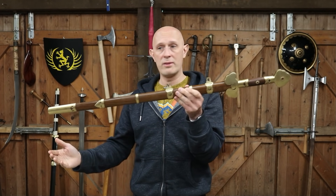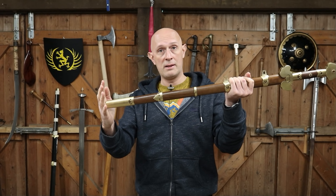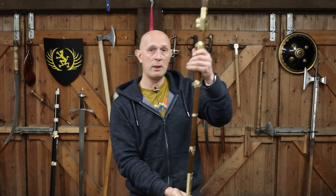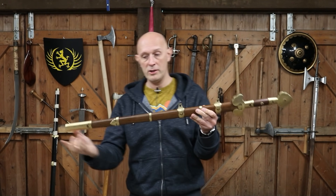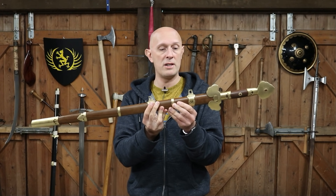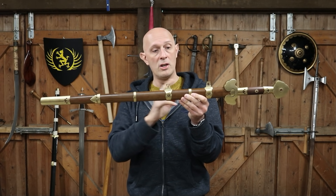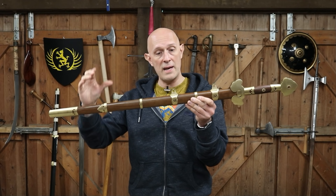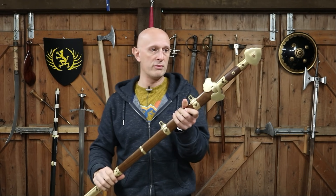The metal fittings also strengthen the scabbard. The chape at the end stops it getting damaged from being bashed against things or split, and prevents damp penetrating the end. These fittings along here — not dissimilar to Japanese tachi mountings — assist in holding the two halves of the wooden scabbard together, keeping it as a functional scabbard.